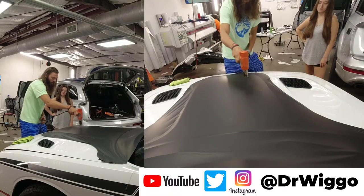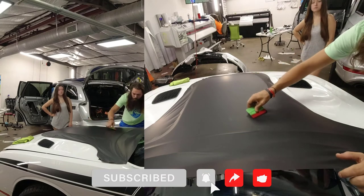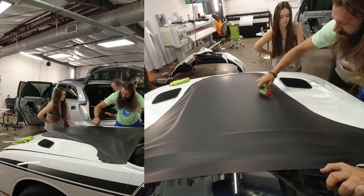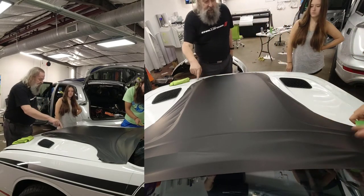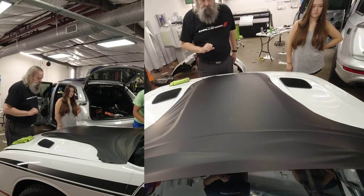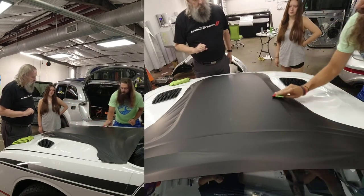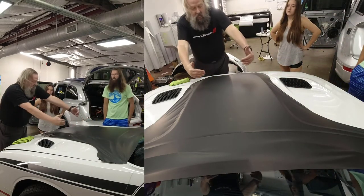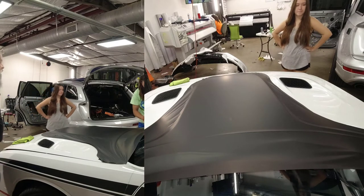Now he's using the heat gun to get it down good. You can see the very slight line where the paint protection film is, but again it'll be matte on both sides because I did not have them pull it up and put it back down — which seemed like a lot of work and I don't think it was going to look as good anyway. Now he's getting out all the bubbles and making sure everything's nice and smooth before he starts the actual pulling of the magic tape. I'm just wandering around helping when they don't need my help.